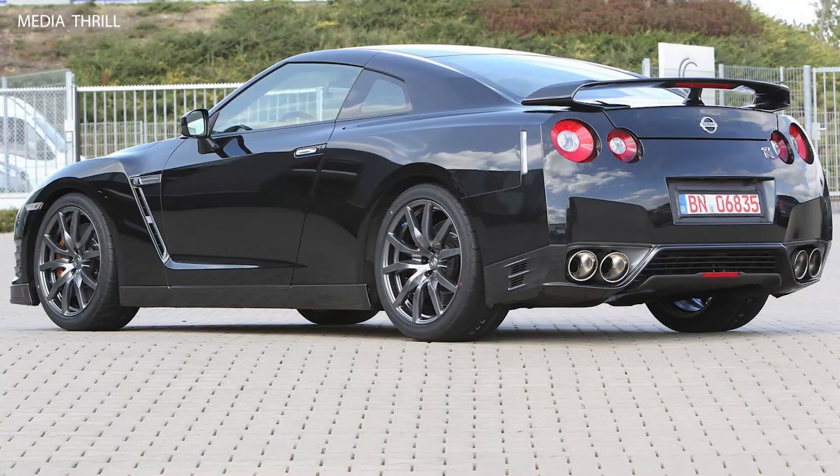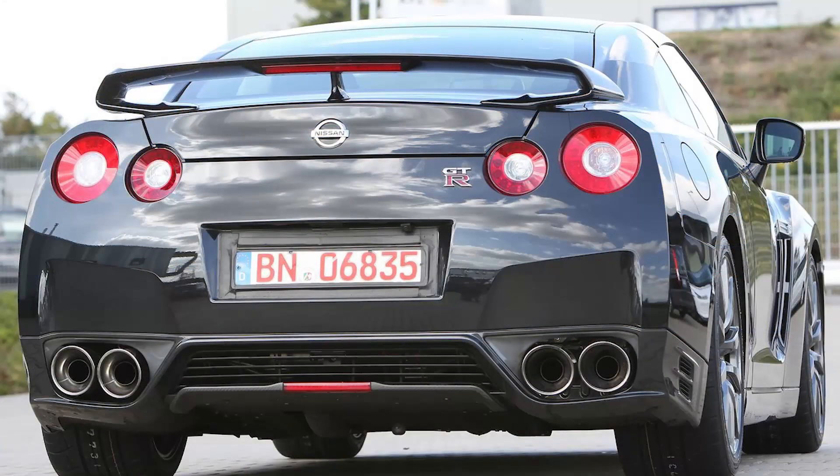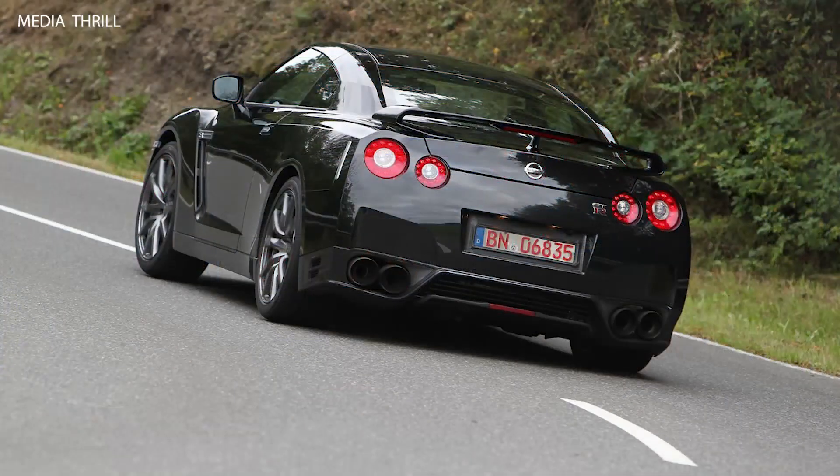The 2012 Nissan GT-R is capable of accelerating from 0 to 60 miles per hour in around 3 seconds, showcasing its blistering acceleration and straight-line speed.